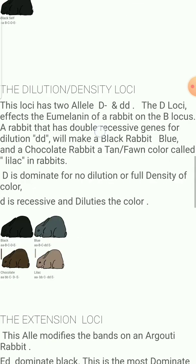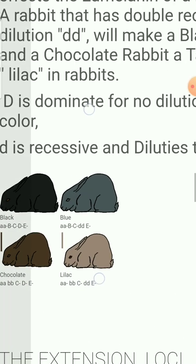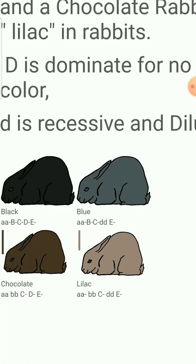The next thing is your dilutes. D is your full concentration of that color. Your recessive d is your dilute of that color. So black colors will dilute to blue, and chocolate colors will dilute to lilac.